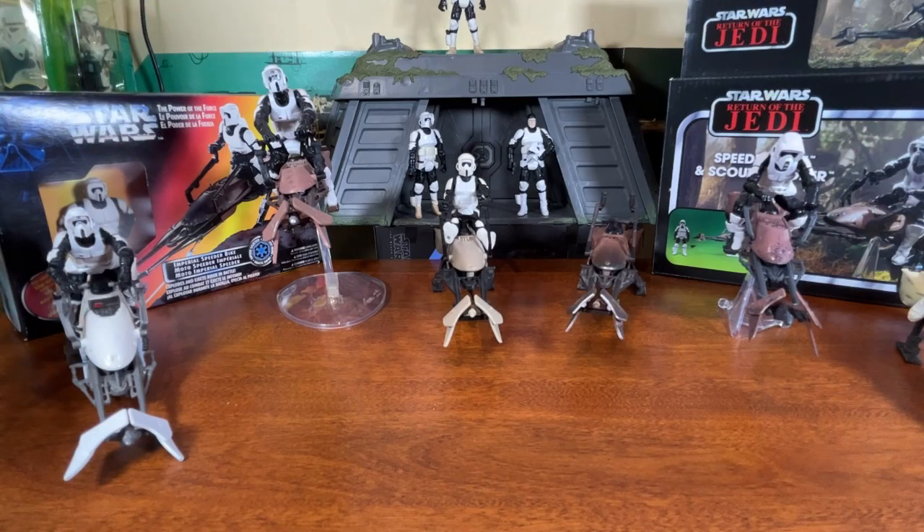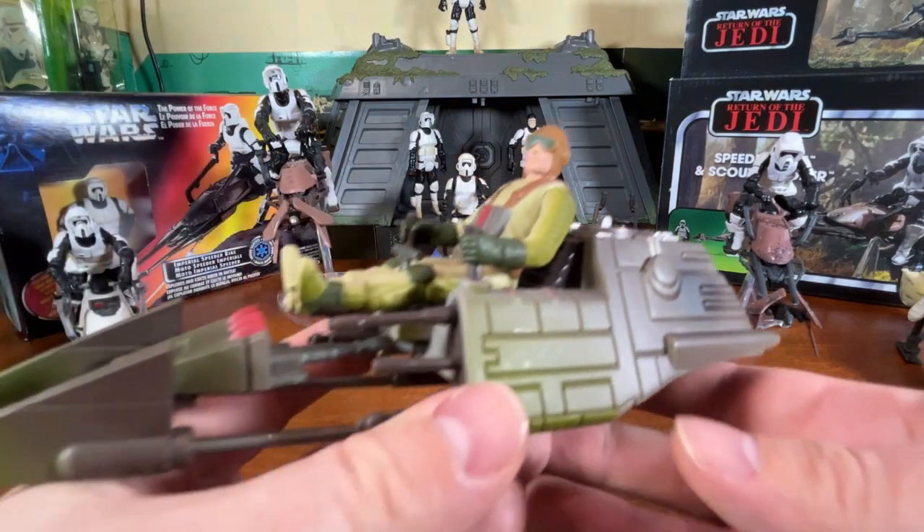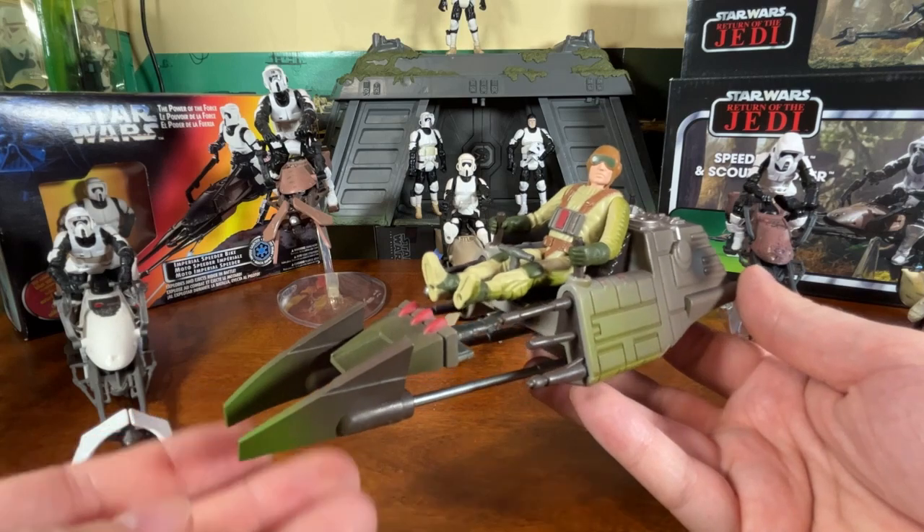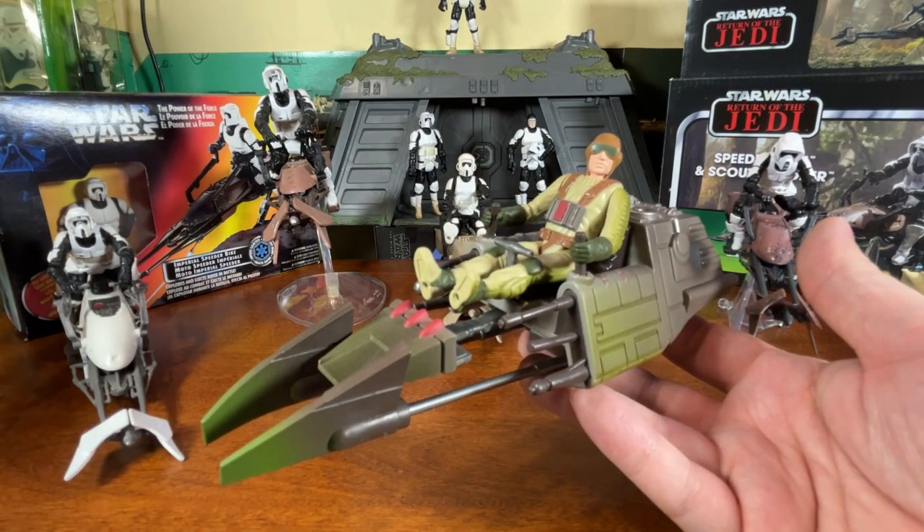As an Easter egg for this review: as part of Power of the Force 2 in 1997-1998, Hasbro did release expanded universe versions of some vehicles — concept designs as they were for the movies. There was a snow speeder with a snow speeder pilot, a single-pod cloud car with a cloud car pilot, and an Endor speeder bike — but rather than coming with an Imperial, this thing came with a rebel trooper.